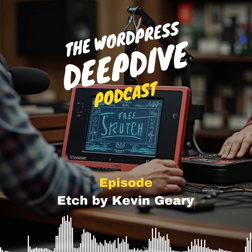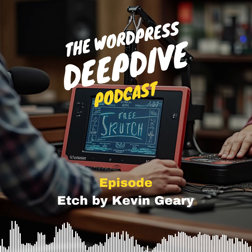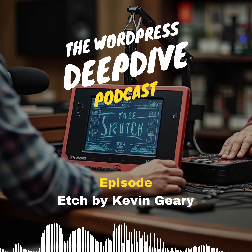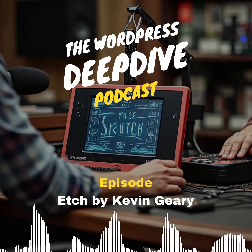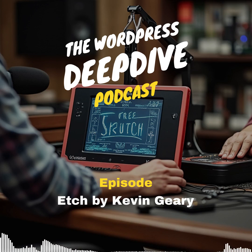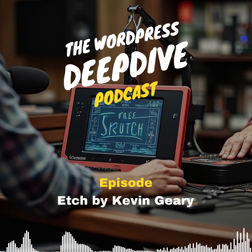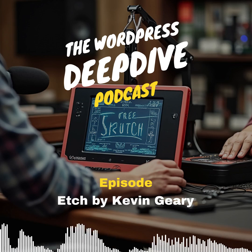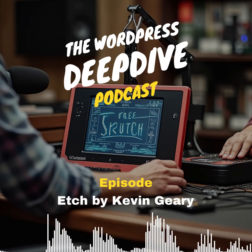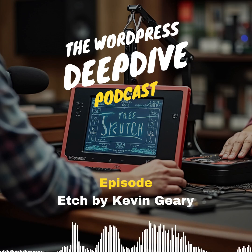Okay, you weren't kidding about this Etch thing — I've got articles coming out my ears, forum threads, even some lively Twitter rants. People are fired up. It's caught the WordPress world's attention, that's for sure. Tons of buzz. But this is bigger than just a new tool launch. Kevin Geary's swinging for the fences here, making some pretty bold claims saying it'll revolutionize WordPress development. The guy's got a track record — Automatic CSS, Frames — he's not exactly a nobody, so people are sitting up and taking notice.